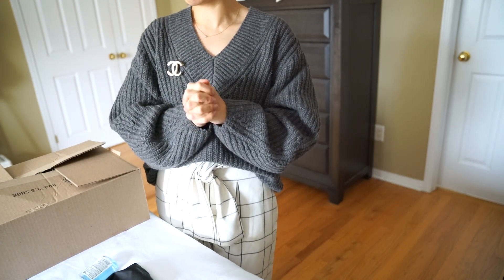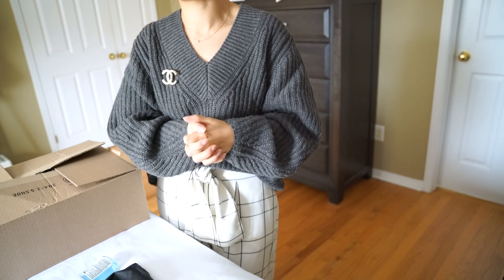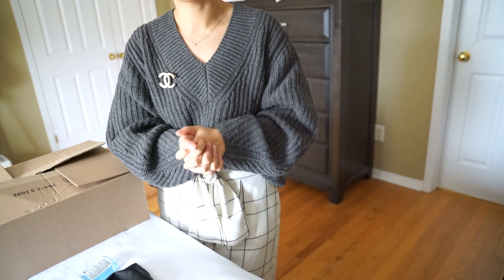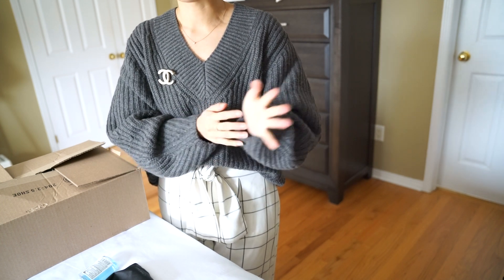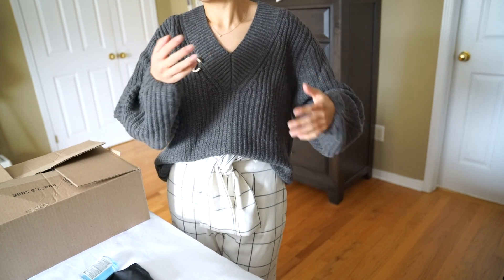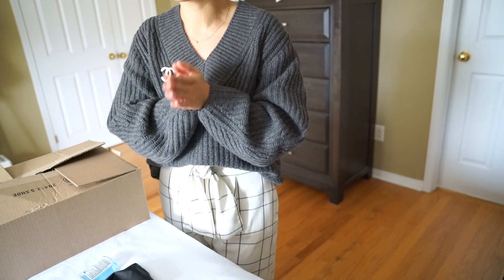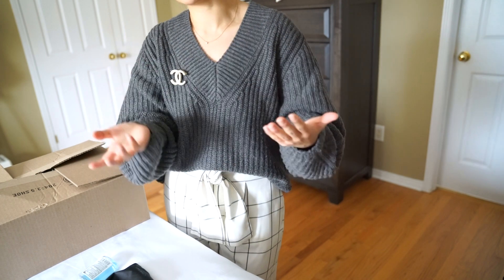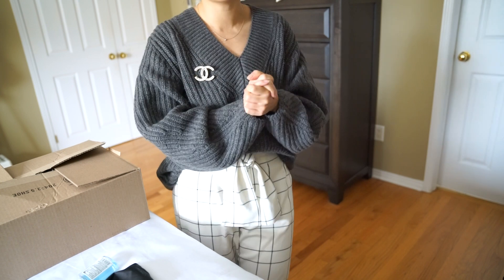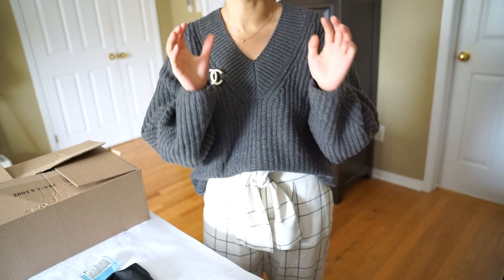This is again another bag that's not on my wish list. I don't know if I'll ever be able to stick to the wish list and not get tempted by a good deal because it's really hard for me. I haven't fully decided whether I'm keeping it yet. How about you tell me — I'll show you guys what it is, do some comparison on what it can hold, and you let me know in the comments below whether you think I should keep it.